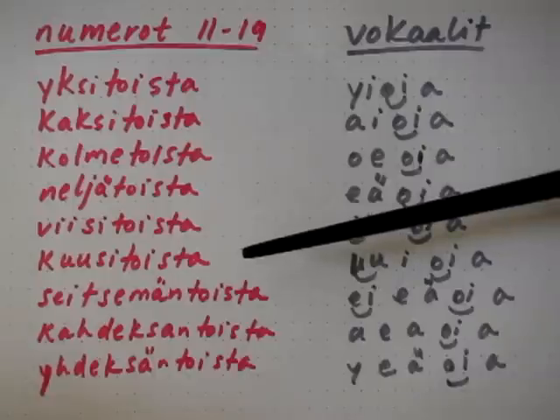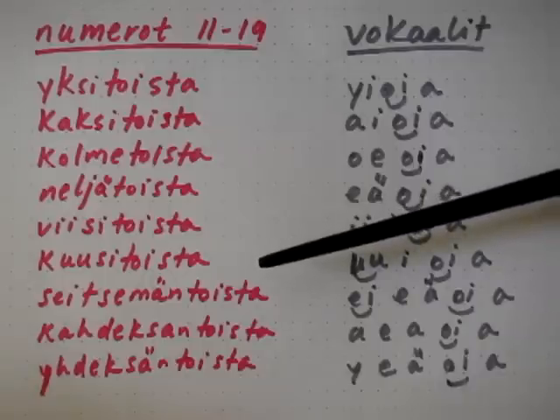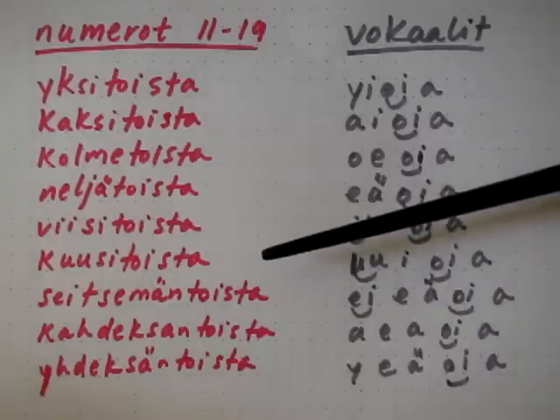Similarly, for kuusitoista, we get u, i, oi, aa. U, i, oi, aa. Let's put that back again — we get kuusitoista.